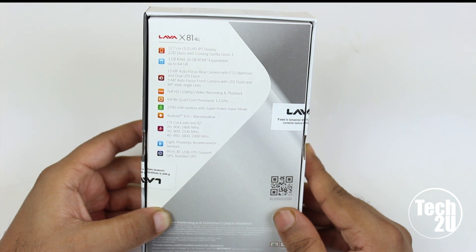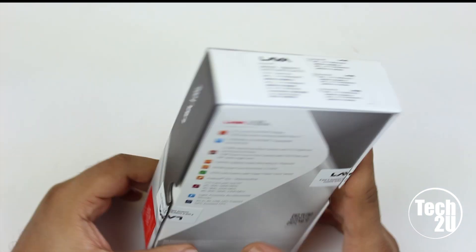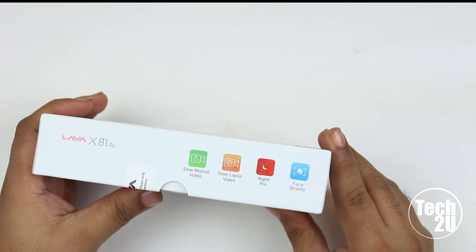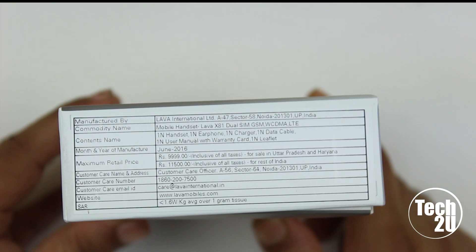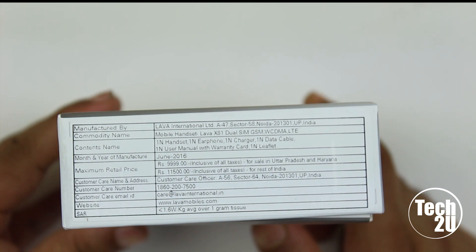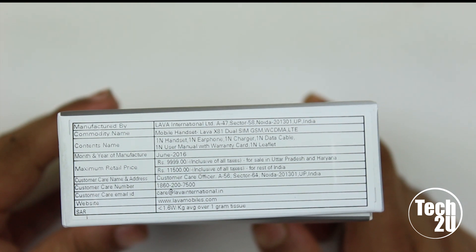The device includes sensors such as a light sensor, proximity sensor, and accelerometer, along with Wi-Fi, Bluetooth, USB OTG, and GPS support. It can also shoot slow motion video, time-lapse, night pro, and face beauty. The price on the box is 9,999 rupees for UP and Haryana, and 11,500 rupees for the rest of India.